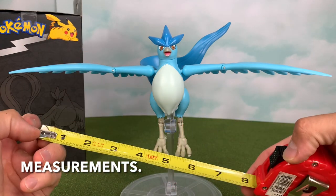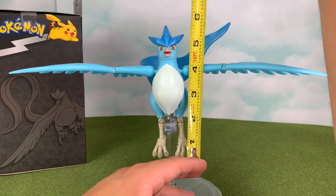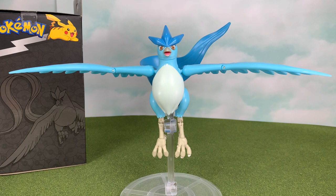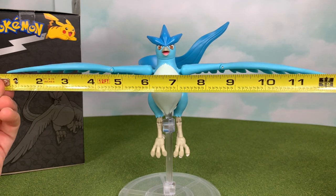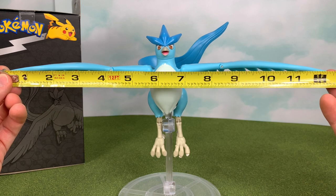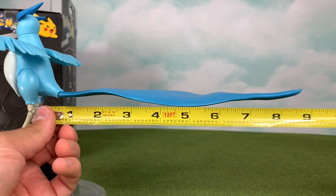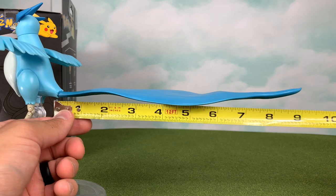Now I'd like to do some measurements to see what we're working with here. If I stood Articuno as tall as I could get it — talons all the way stretched out to the top of the headdress — we are looking at about five and three-quarters inches. That's as tall as possible; this is a 6-inch figure, 1:12 scale, which matches up pretty well because the Pokedex reads Articuno as five foot seven. Looking at this luxurious wingspan, stretching these wings out as far as I could get them from tip to tip, we are looking at over a foot long — a foot and a half inches. Incredible. And finally, stretching the tail out as far as I could get it from the base of the body to the tip, it looks like we are about nine and a quarter inches long. Fantastic.